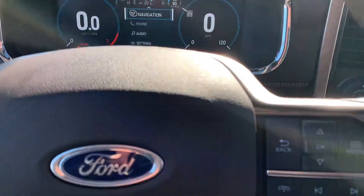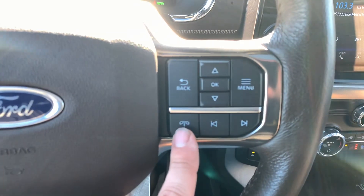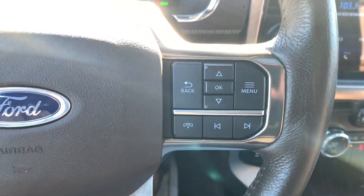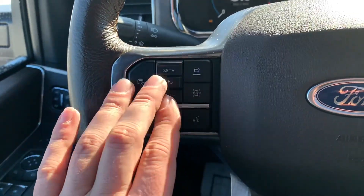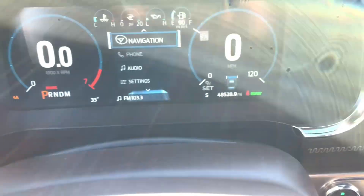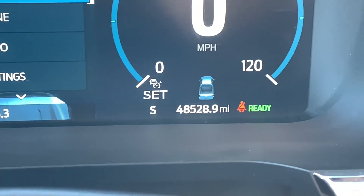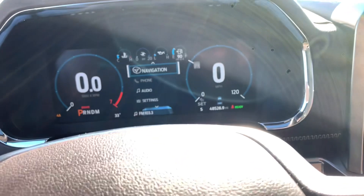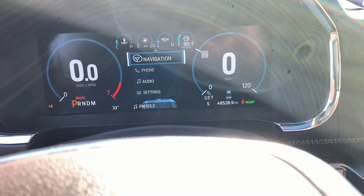A few other controls here on the steering wheel. On the bottom, you have your music controls — you can answer or end phone calls with this button, and skip songs or stations with these two buttons. Over on the left side of the steering wheel, you've got cruise control related stuff on top. To turn the cruise control on, you just hit this button — you'll see a little set number come up, and then you just hit the set button at whatever speed you're going and it will hold you at that speed.